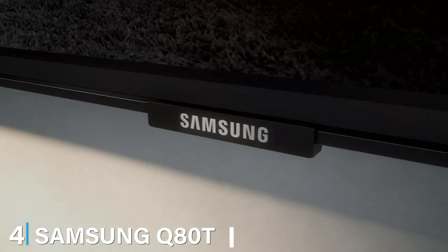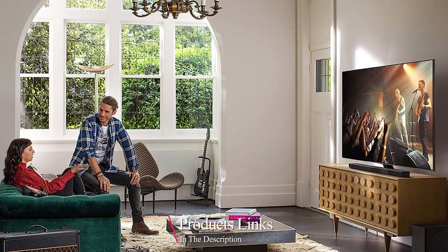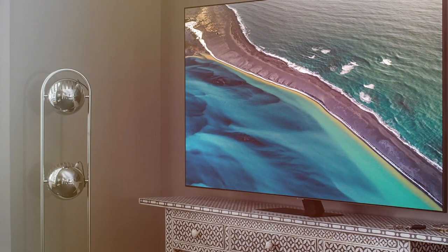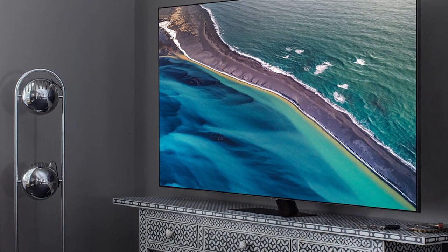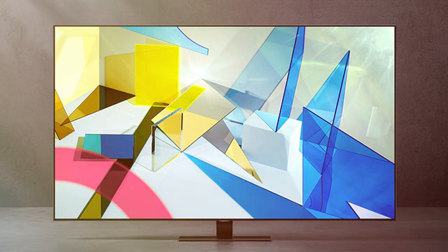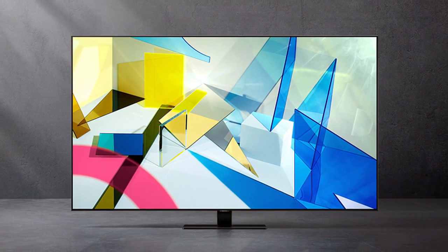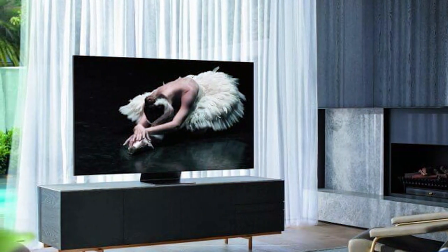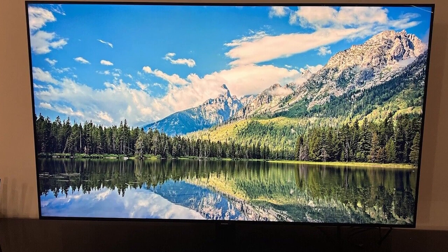Next at number 4, we have the Samsung Q80T Series 75-inch QLED 4K UHD Smart TV — a marvel of modern technology. Samsung has consistently pushed the boundaries of what a TV can offer, and the Q80T is no exception. The 75-inch QLED display combines 4K Ultra HD resolution with Quantum Dot technology to deliver exceptional color accuracy, vivid brightness, and deep contrast. With Direct Full Array 12x, every scene is beautifully lit, ensuring you see the details in the darkest shadows and the bright highlights.